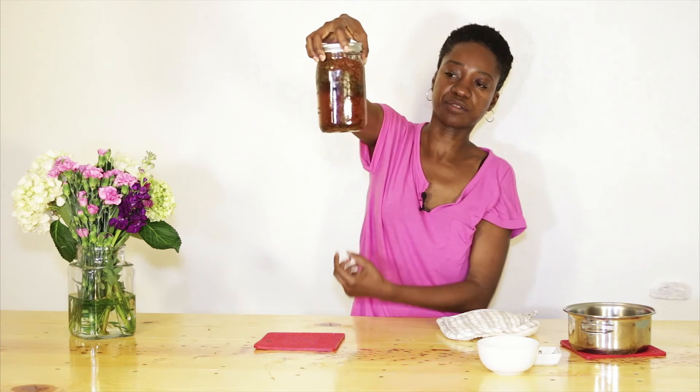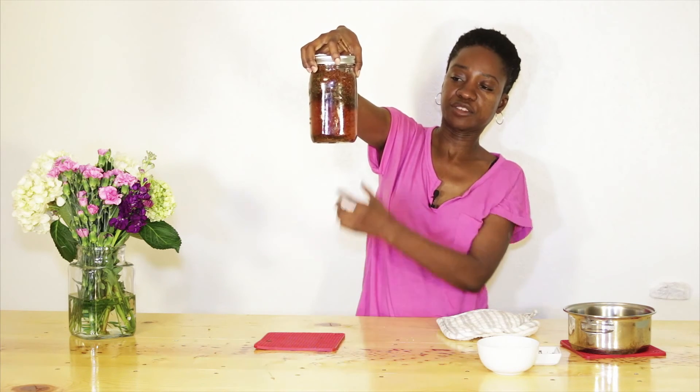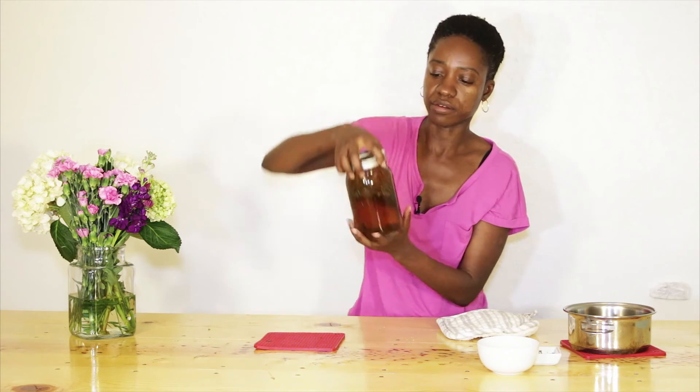The rooibos tea is already starting to darken the water. I'm going to leave that for about four hours, and by then it'll be cooler. I will strain it and add some preservative to it so it can last for six months in my fridge as opposed to just the one month. And then it's ready for use in my skincare creams.